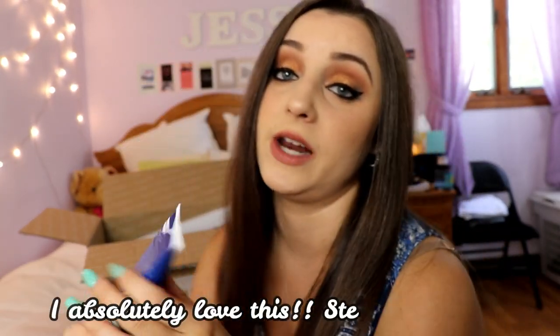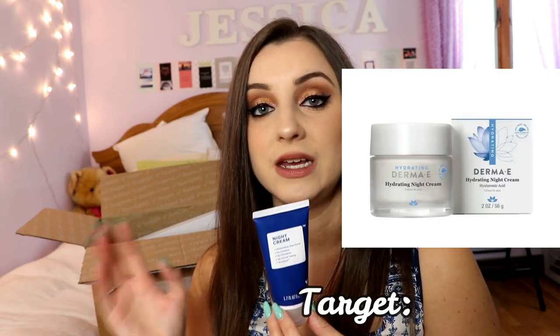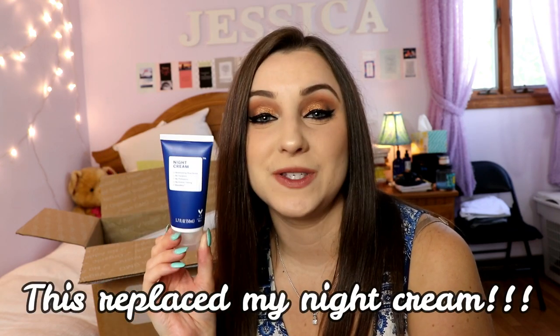I bought a night cream and I'm so excited to try it — it's cruelty-free, which you can tell by the little bunny logo. All their beauty products are cruelty-free, which is huge to me. The size is 1.7 ounces for three dollars. I'll compare it to the night cream I currently use from Whole Foods, which costs about $28 — so if this works out, it will be an absolute game changer.